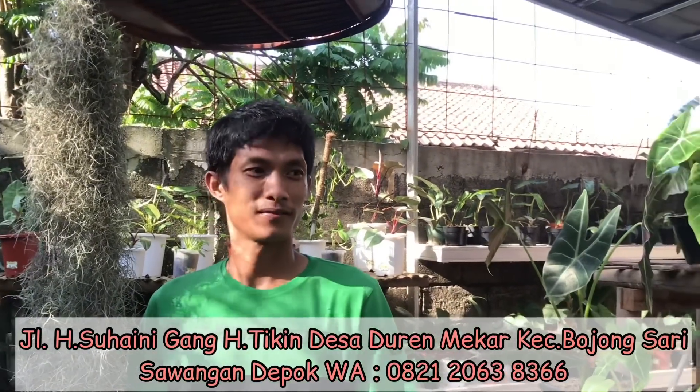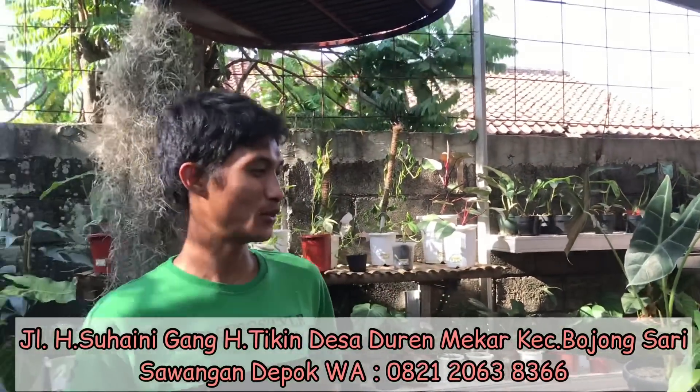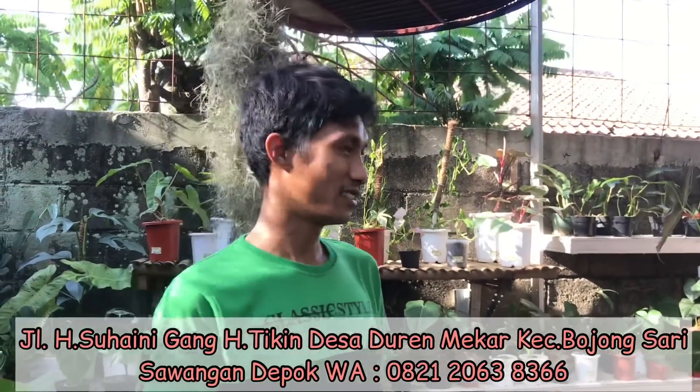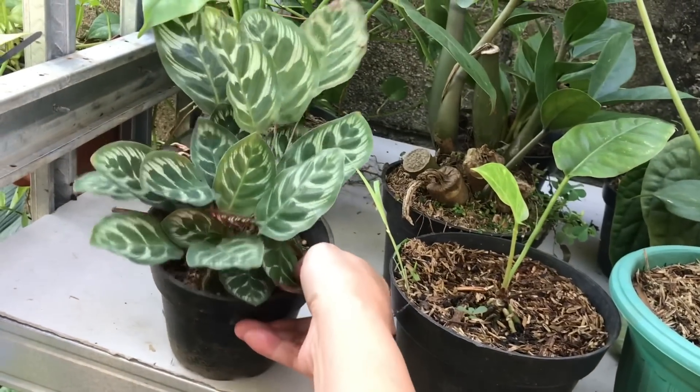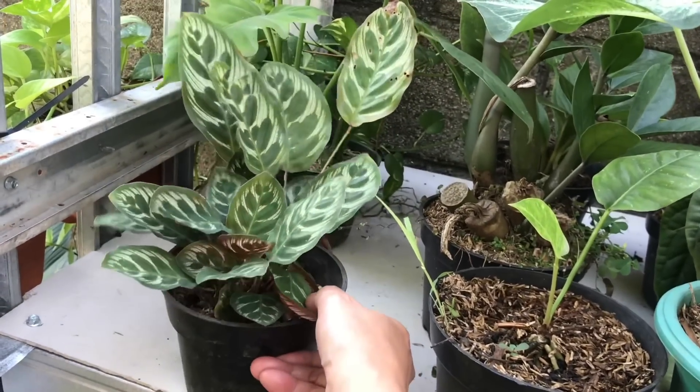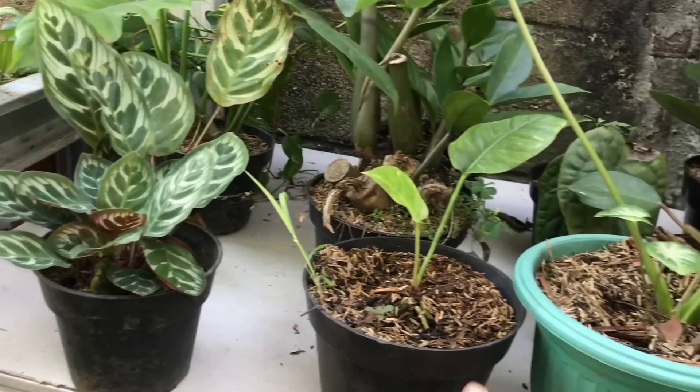Ini tanamannya kayaknya cantik-cantik nih. Boleh lihat-lihat harganya ya? Ini apa, Calathea? Itu Makoyana, harga 60 ribu. Ini apa? Ini Anthurium Parigata, tapi saya nggak tahu namanya. Parigatanya putih ya, harga 80 ribu.